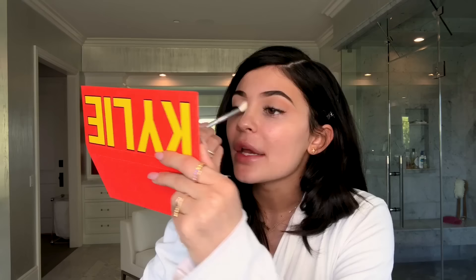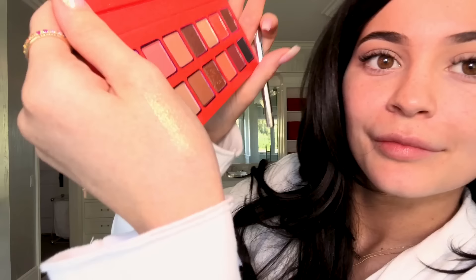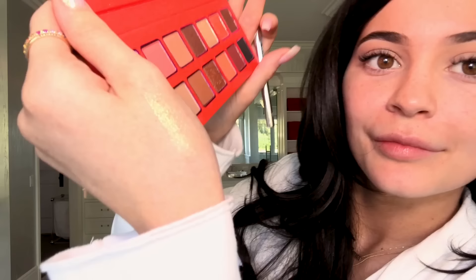For eyeshadow I'm using one of my new palettes, going in with some of the matte shades in my crease and pretty much just shaping my eye. It's going to be kind of a simple eye today because I have some meetings and I'm not trying to be too crazy.